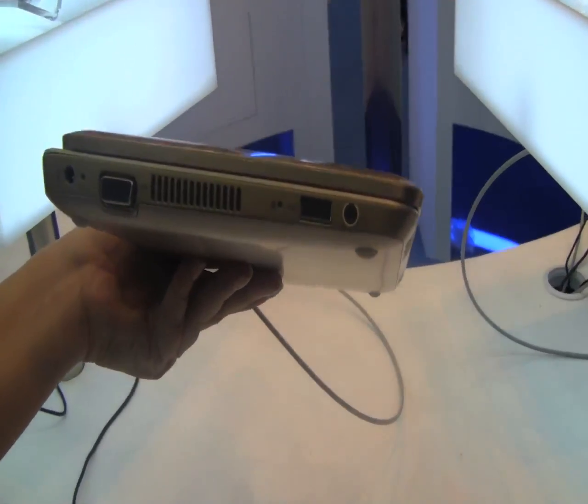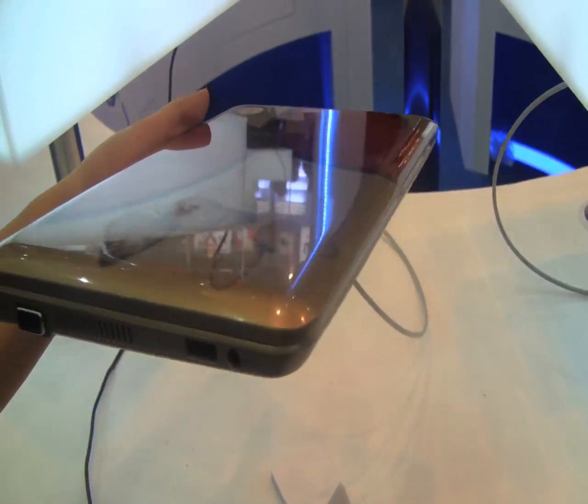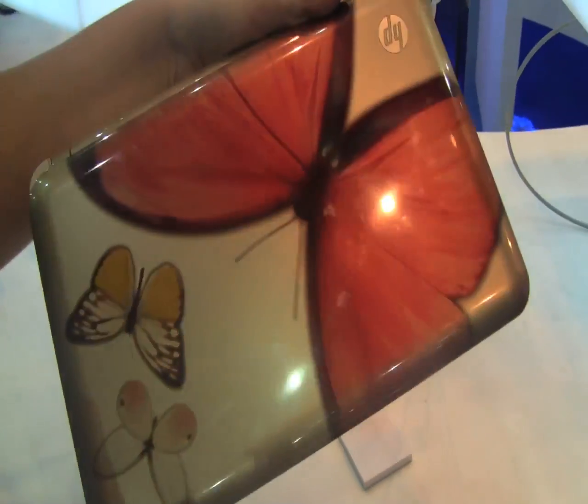It's not the thinnest netbook on the market. This is on the N450 platform — there are a lot of benchmarks out on this and it's fairly average. The price point is very high; you are very much paying for this design.